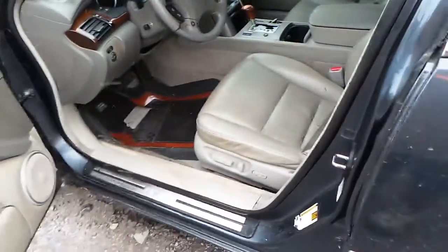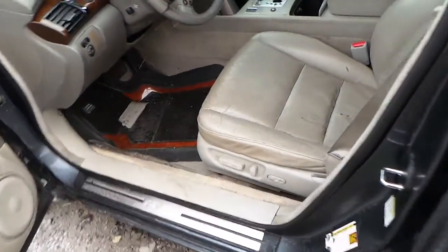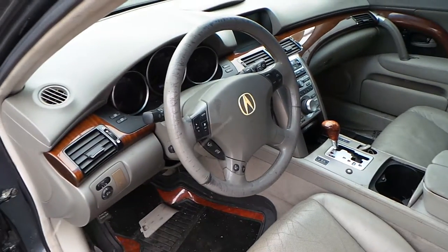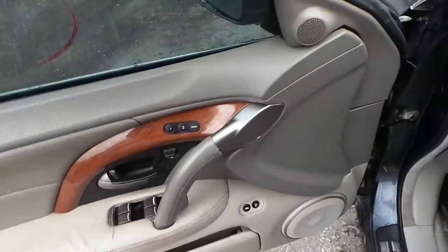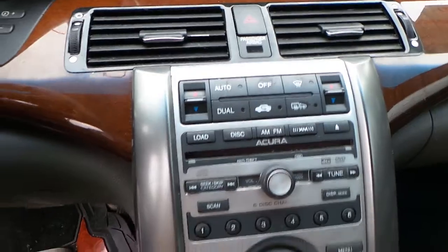Inside, we have a gray leather interior with power seats. The seats are worn. We have a good column with tilt, telescoping, and delay. We have a good speedo. Good power mirrors — this does have memory. The trim panels are wood grain and gray, and they are good.